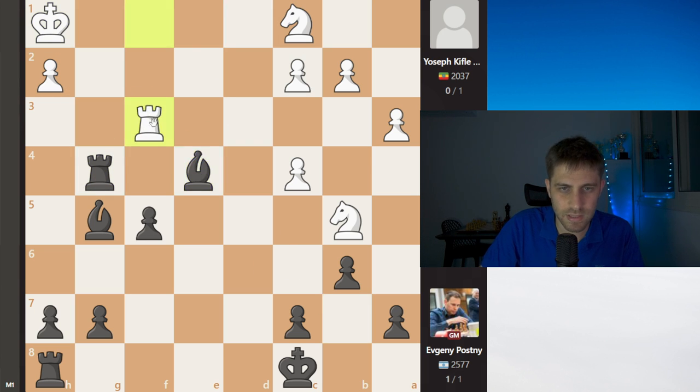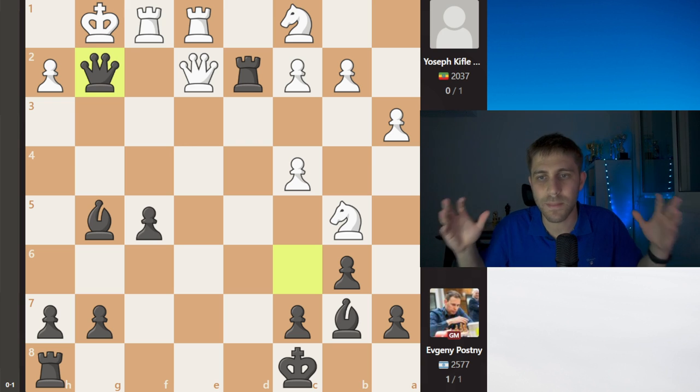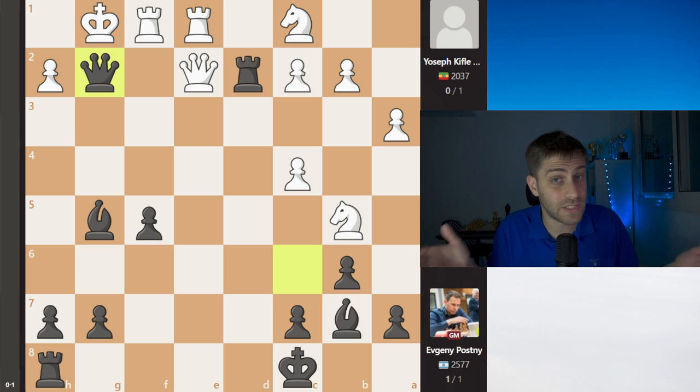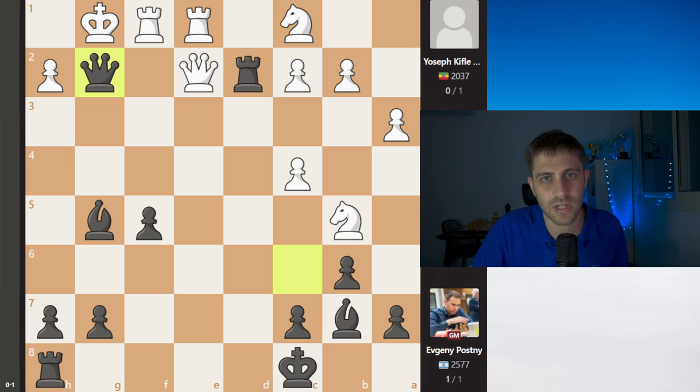4-0 for Israel against Ethiopia! It was amazing to watch. Keep going, let's do it! If you liked this stream or video, smash that like button, subscribe to my channel, and don't forget to write in the comments what you think about the Israeli national team. See you soon in the next video, bye bye!